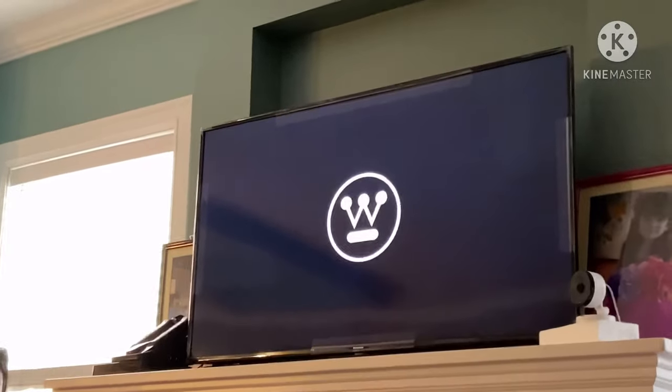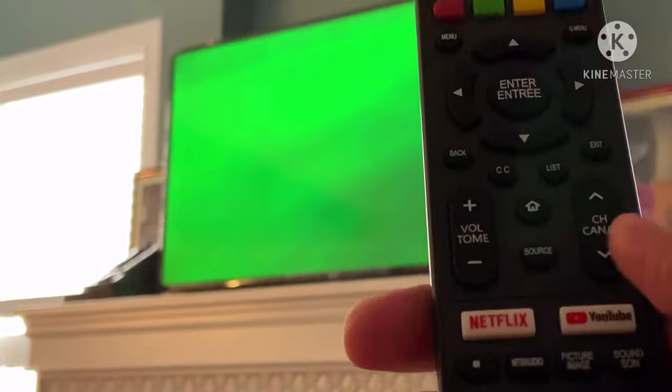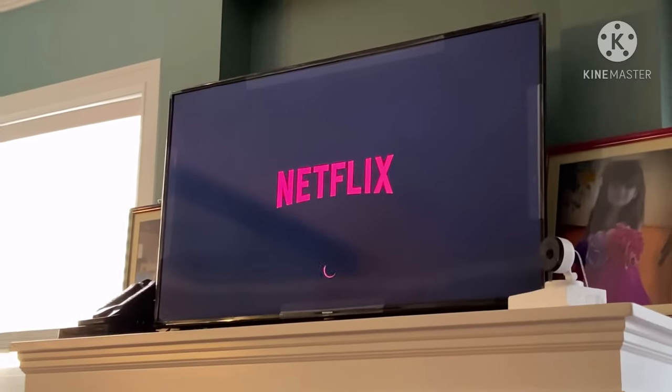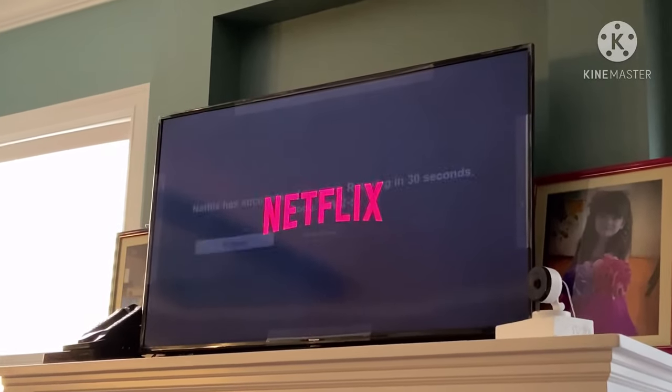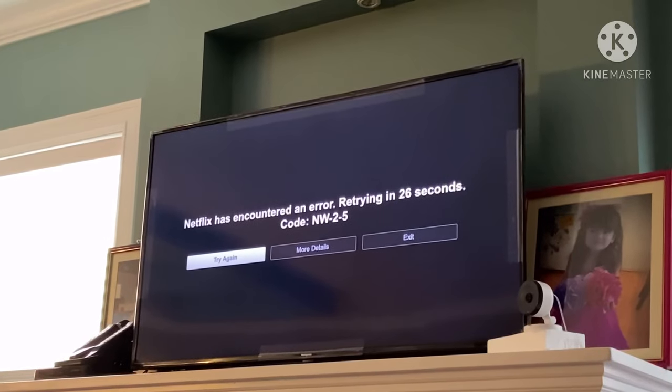Here you go — I turned the TV back on and pressed the Netflix button. We'll see if that's going to work. This is route number three: unplugging the TV from the power source. As you can see, the same problem is still there.